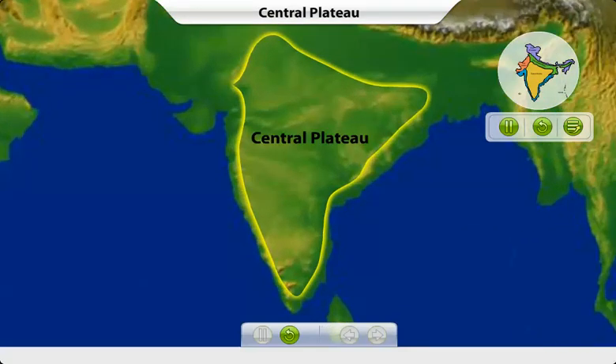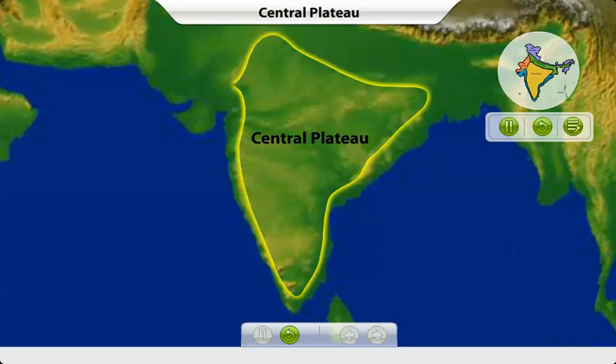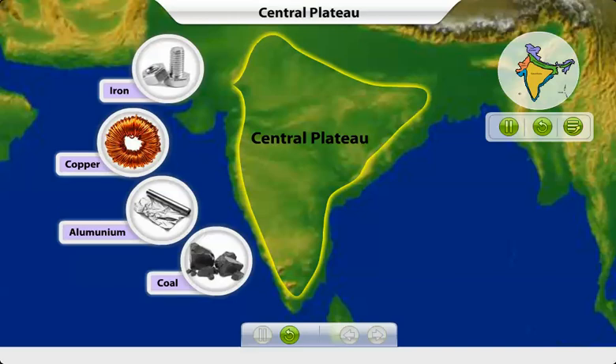The central plateau is made up of the Malwa Plateau, the Chotanagpur Plateau, and the Deccan Plateau. The plateau region of India is surrounded on the east and west by the Eastern and Western Ghats. This region is very rich in rocks and minerals.